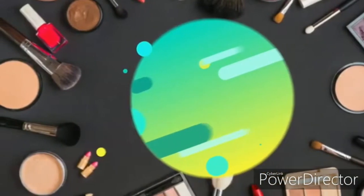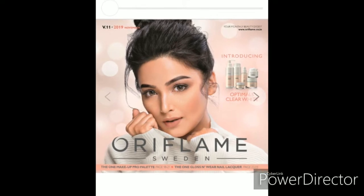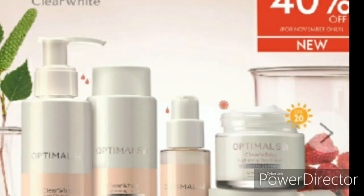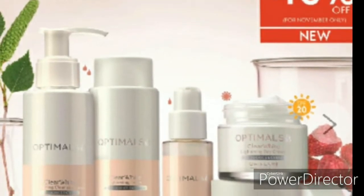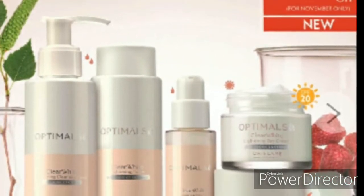Hello friends, today we are going to launch this new product in November, which is the Optimus Clear White Set. This set is very important — it gives you clear white skin that is light, bright, and beautiful.